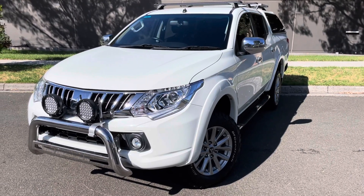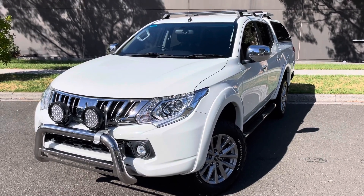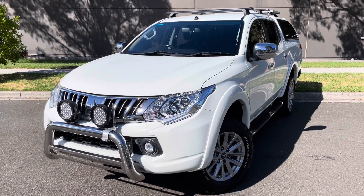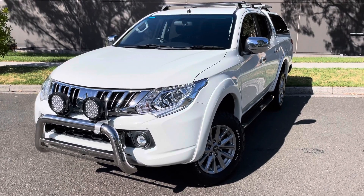Hey guys, Jade here from Dealership Direct. Thanks so much for taking the time to watch another one of our video presentations. Today we're going to be taking you through our 2016 Mitsubishi Triton GLS. It is a four-wheel drive, and it's ready for immediate delivery down here on our showroom floor. You're going to be very impressed with the quality of it throughout.